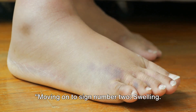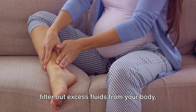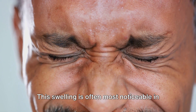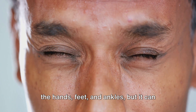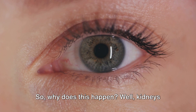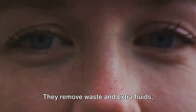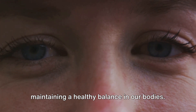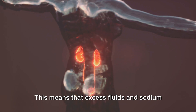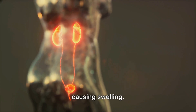Moving on to sign number two: swelling. When kidneys are functioning well, they filter out excess fluids from your body. But when they're not, these fluids can build up, leading to swelling. This swelling is often most noticeable in the hands, feet, and ankles, but it can also occur in the face, particularly around the eyes. Kidneys are our body's natural filtration system — they remove waste and extra fluids, maintaining a healthy balance. However, when kidneys are failing, they can't effectively do this job, meaning excess fluids and sodium can't be properly expelled from the body, causing swelling.